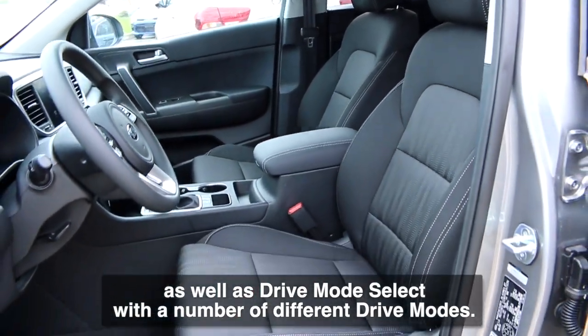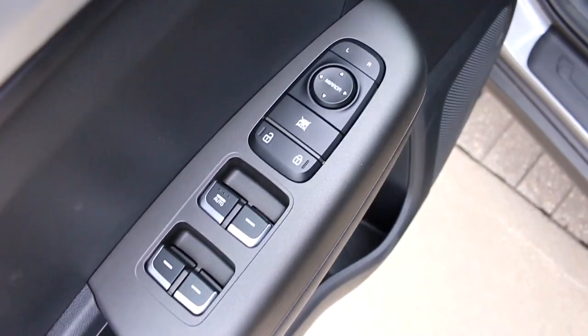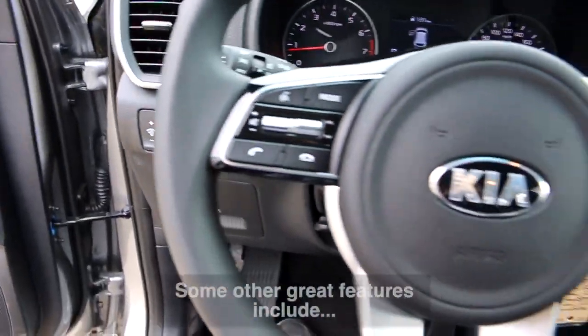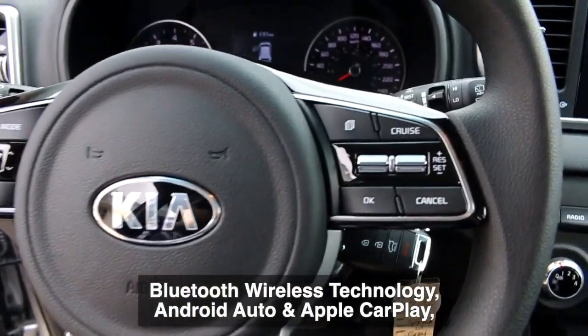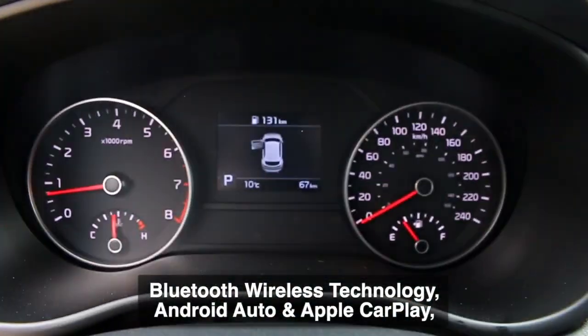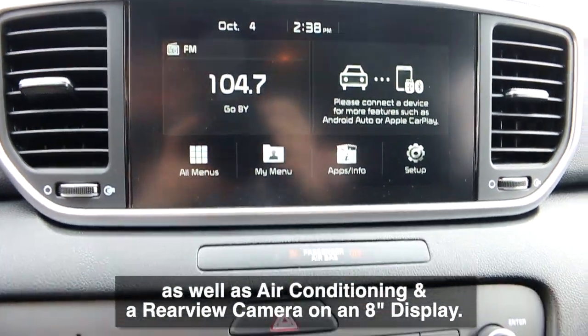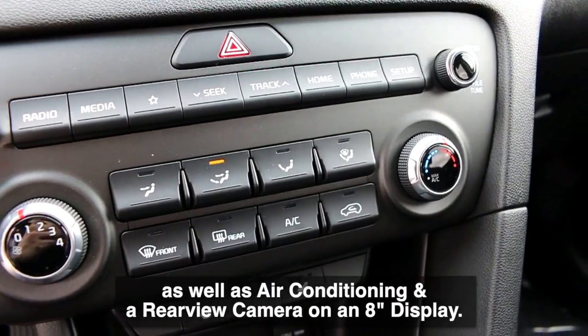Some other great features include Bluetooth wireless technology, Android Auto and Apple CarPlay compatibility, as well as air conditioning and a rear view camera on an 8-inch display.